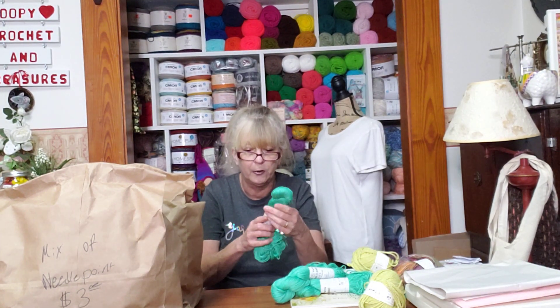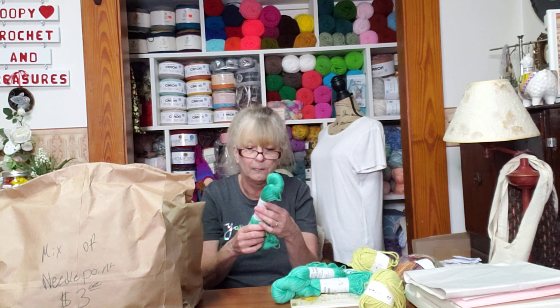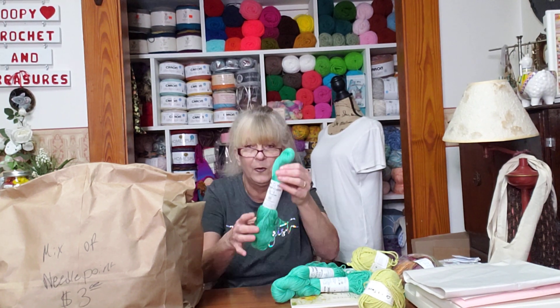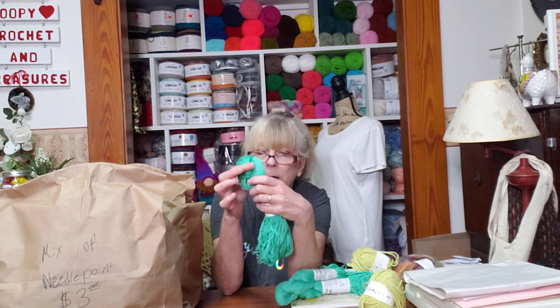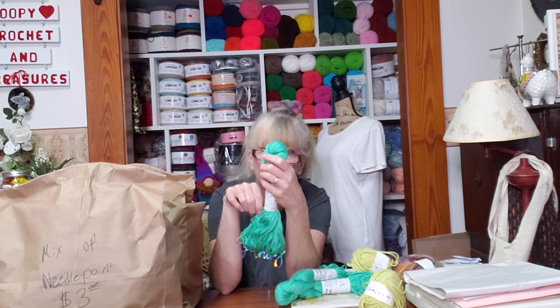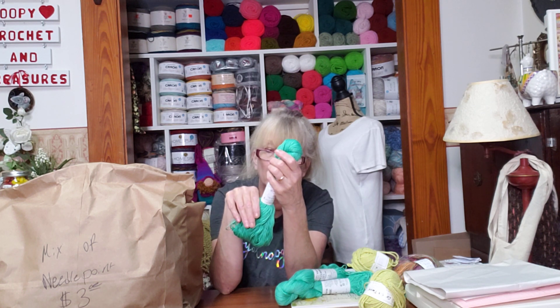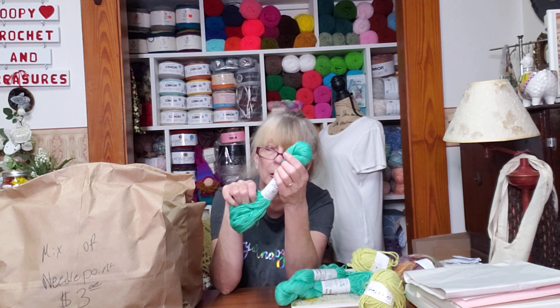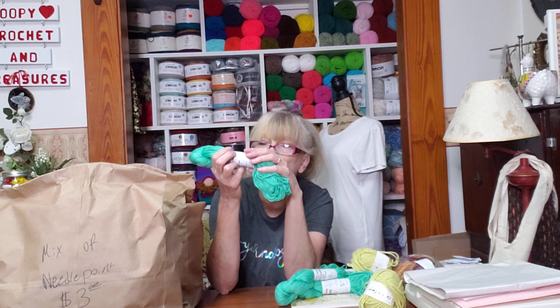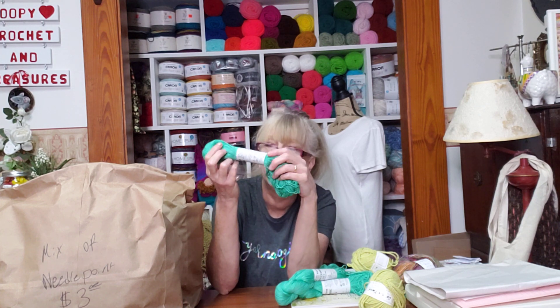Nice yarn, y'all. It's Cotton Classic Lite — 100% mercerized cotton, made in Greece. And they had these for 50 cents a hank. I thought it was so pretty. Machine wash or hand washable. It's 146 yards on here.